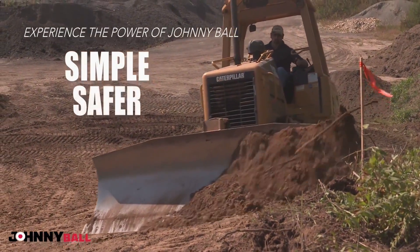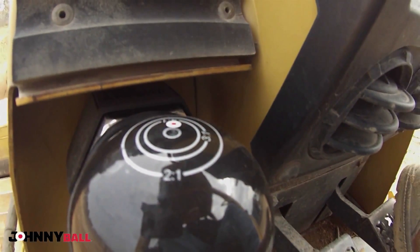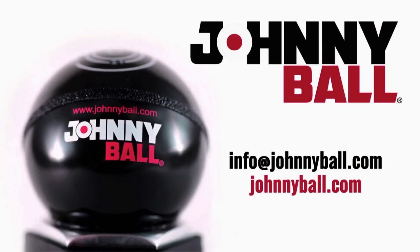Simple. Safe. Fast. Discover the new face of excavating. The operator's choice is Johnnyball Level.